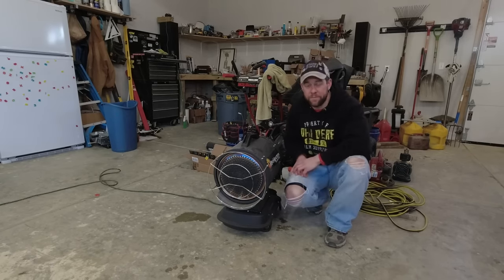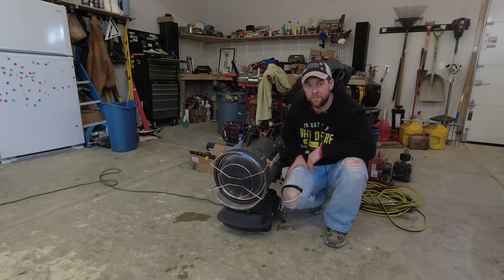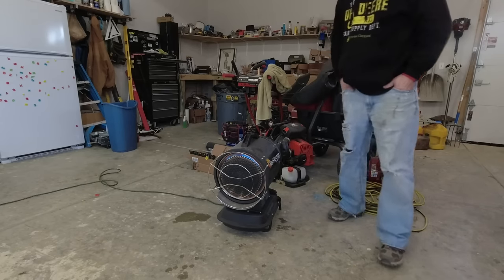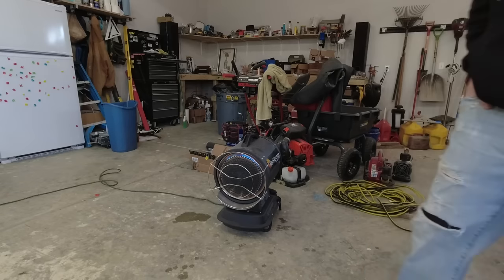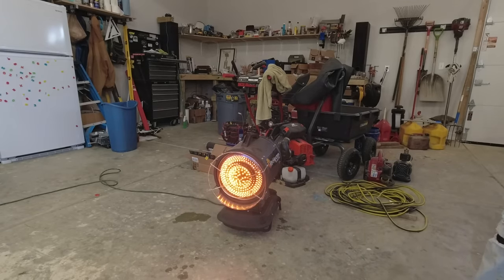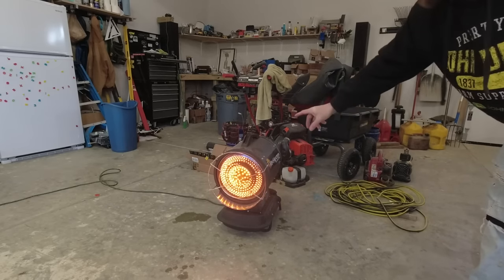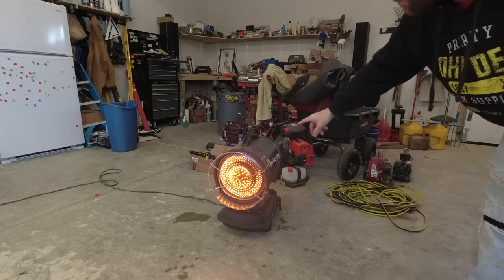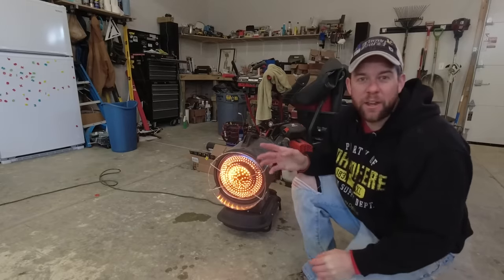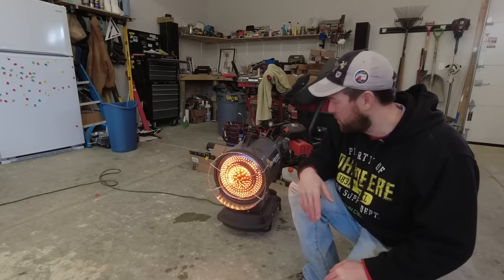Just hit the switch and wait. You can kind of see the smoke here I'm talking about. And in just a second — right there — that's as loud as it gets. So you can see it's still kind of throwing some smoke into the camera. About five minutes when this thing's completely heated up, there'll be no smoke at all.